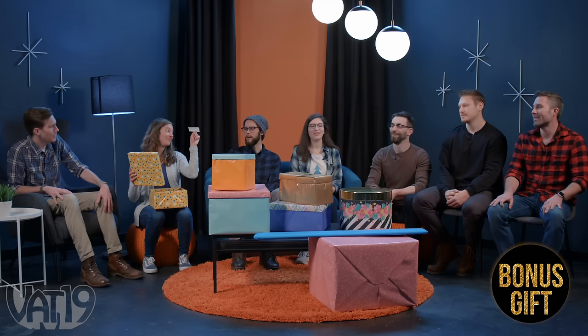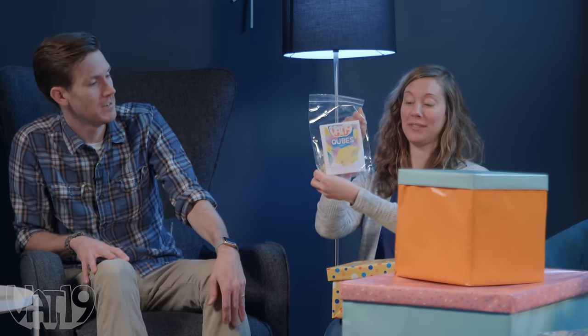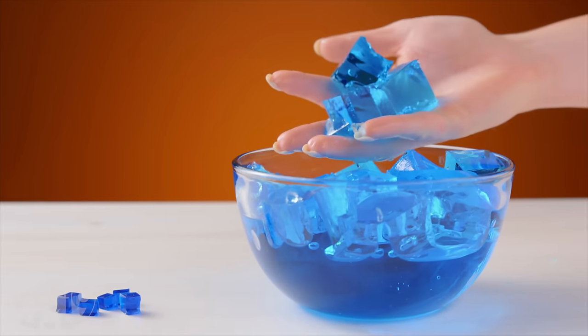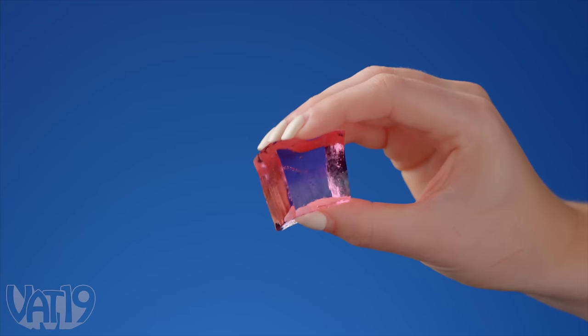I'm going to go with yellow polka dots. I got a bonus gift — I got Vat19 cubes. These are cool because they start out really small, these little cubes, and when you put them in water they absorb all the water and they look like little jello cubes. But you can't eat them, as delicious as they look.